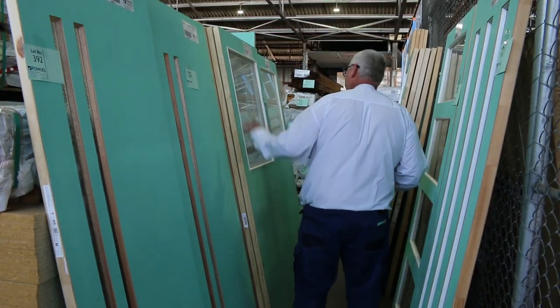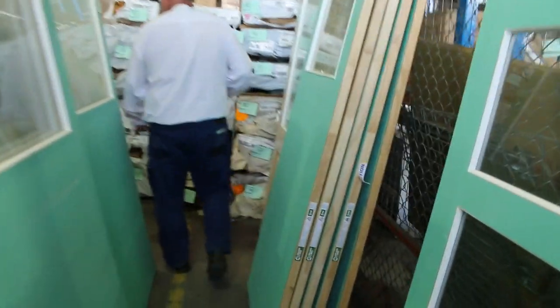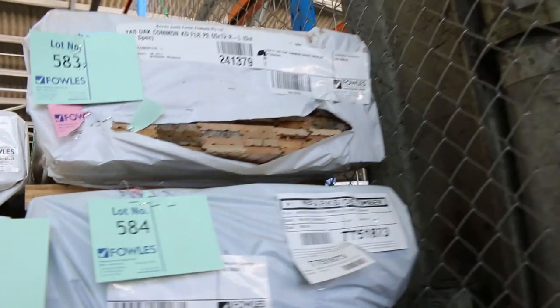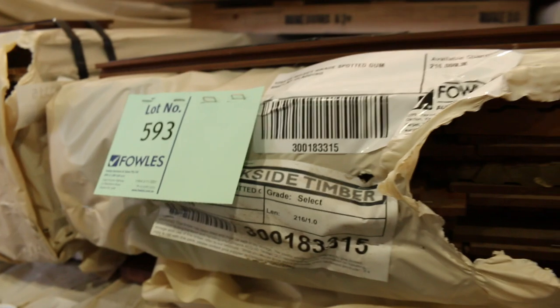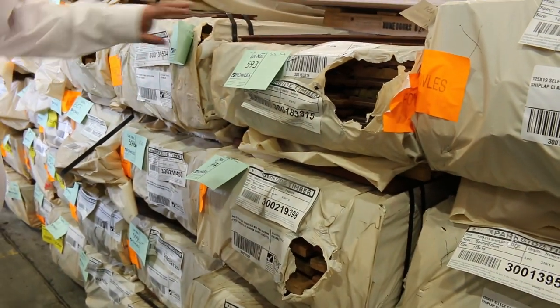More packs of overlay flooring as we make our way along. Quite a few more entrance doors — half-light doors in various sizes — some Tassie oak weatherboards, Tassie oak overlay flooring, some 85 by 20.5 Tassie oak flooring, and some wormy chestnut.